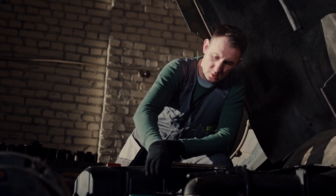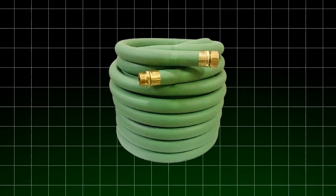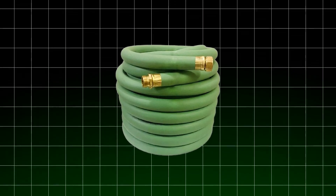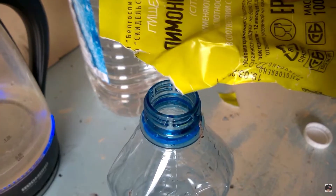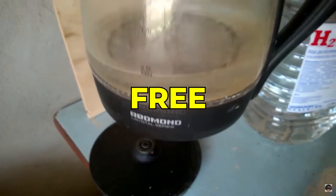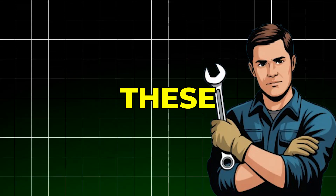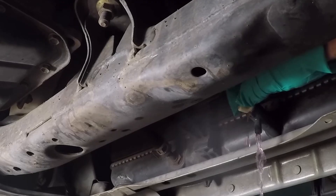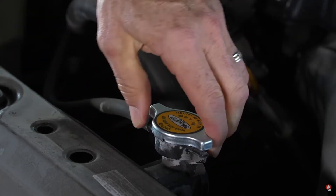Here's a technique most mechanics don't share: run the engine with heater controls on maximum during flushing, using a garden hose through the radiator while the drain is open. This dislodges stubborn deposits and ensures thorough cleaning. Some professionals use mild cleaning agents like citric acid or phosphate-free dishwasher detergent to break down oil and rust, but you must be extremely careful with these. Repeat the flushing until the water runs completely clear with no foam or residue. This meticulous approach removes years of accumulated damage and resets your cooling system to near original condition.